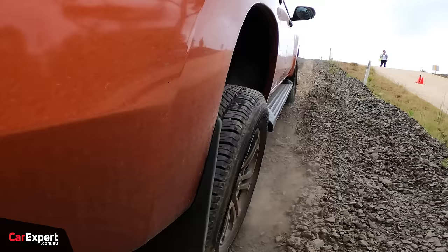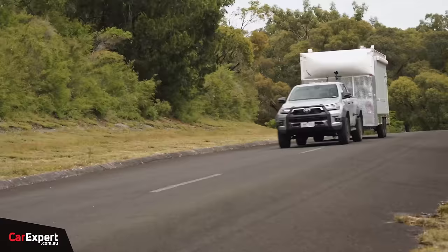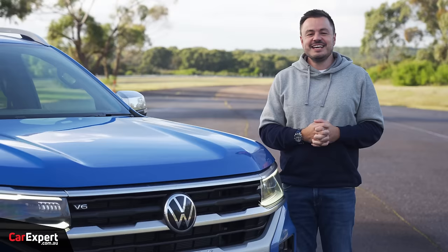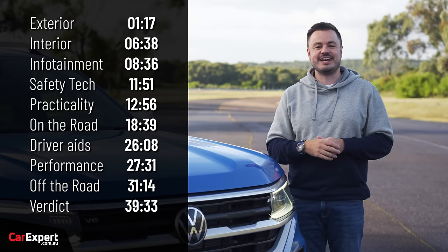We actually reviewed all of the competitors in this segment in our recent Ute of the Year test. If you want to watch some of that content, have a look at the link in the description below. Today we're going to do a detailed review of the new Amarok. If you want to skip ahead to other parts of this review, you can use the time codes on the screen, or if you're on YouTube, you can scroll down and use the chapters below.